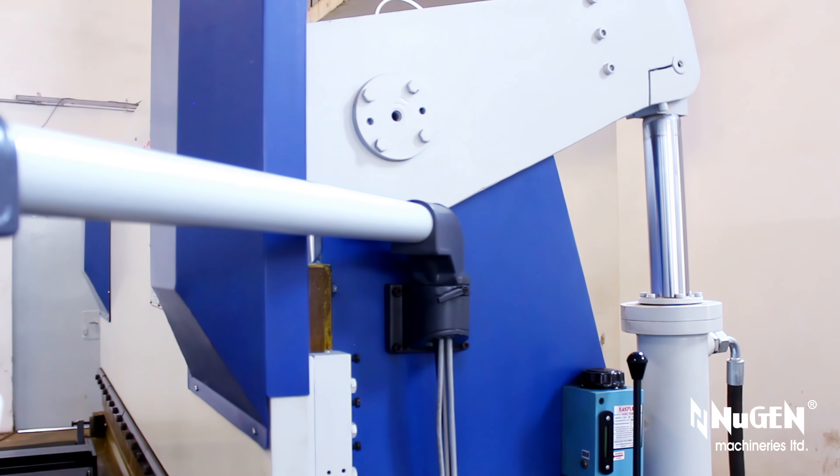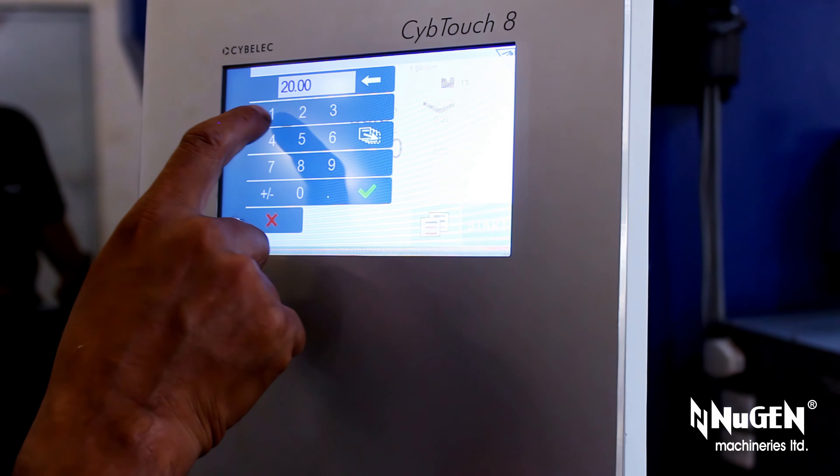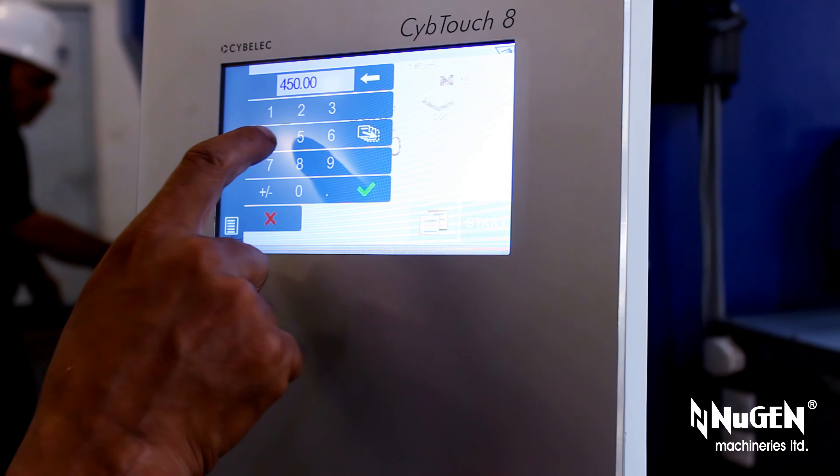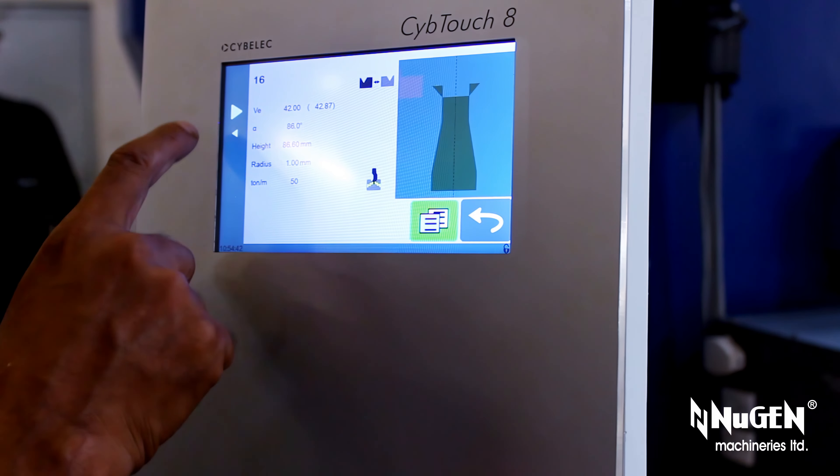Turman's numerically controlled hydraulic press brakes are equipped with renowned European make Siemens touchscreen controller, servo motor, servo drive, high-precision magnetic linear scale, and ball screws.